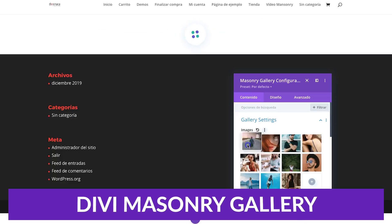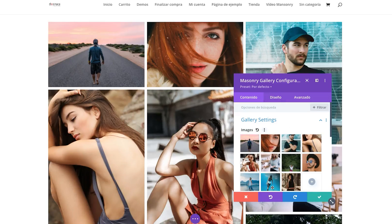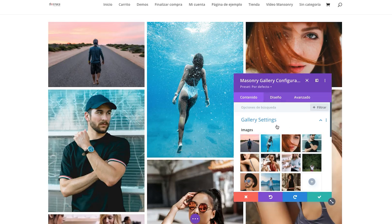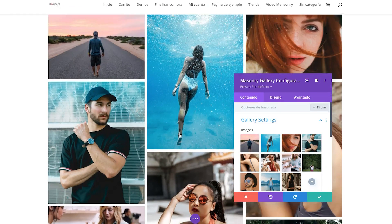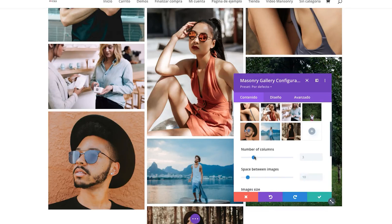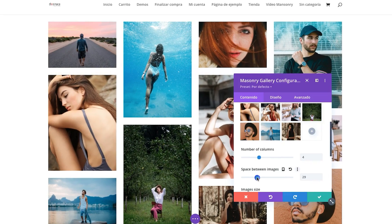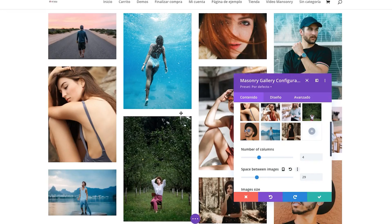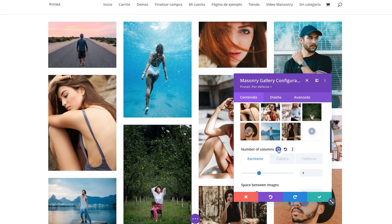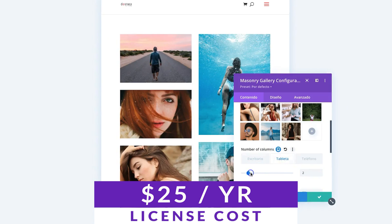Number four is the Divi Masonry Gallery plugin. Divi ships with a native gallery module that is a great way to display image galleries on your site. The Divi Masonry Gallery is a WordPress plugin that takes Divi galleries to a whole new level. It allows you to easily create masonry style galleries with unique layouts and styles. Because it integrates seamlessly with Divi, it is easy to create beautiful galleries visually on the front end. It also comes with advanced hover effects and category filtering built in, so it's a solid all-in-one solution. The pricing for Divi Masonry Gallery is just $25 per year.